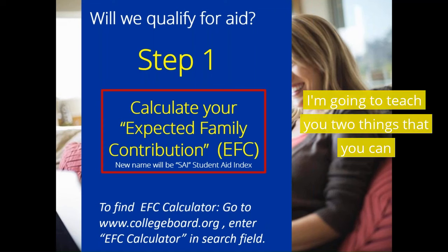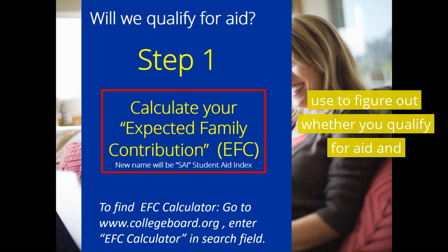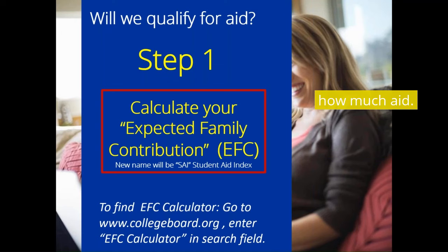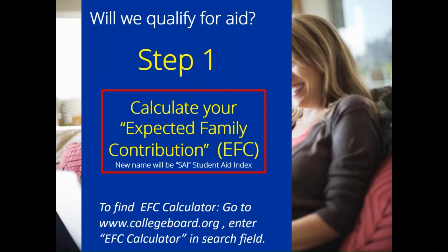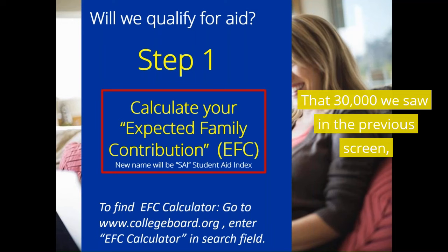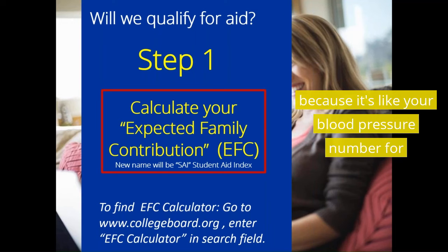I'm going to teach you two things you can use to figure out whether you qualify for aid and how much aid. Do we qualify for aid? I want you to calculate your own expected family contribution — that $30,000 we saw in the previous screen — because it's like your blood pressure number for school.